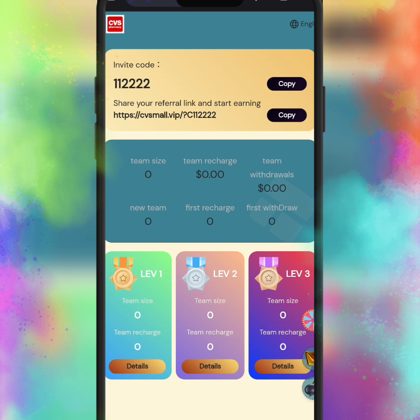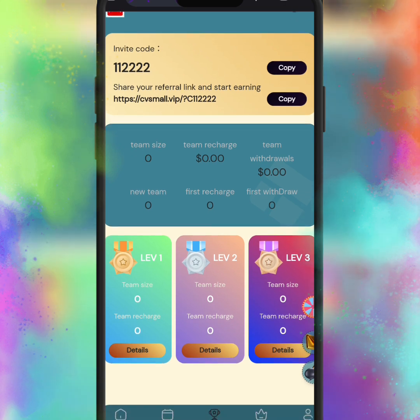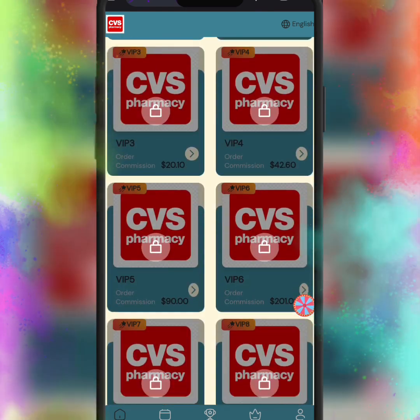I just opened my task section and here you can see many orders. I just submitted all the orders and got my commission. This website allows you to complete their mall orders and get the profit. Here you can see I instantly received 2.4 USDT in my withdrawal account.